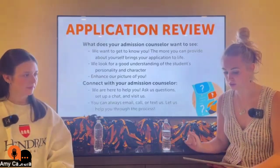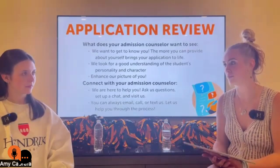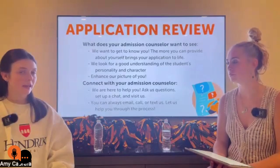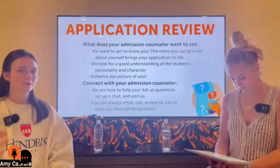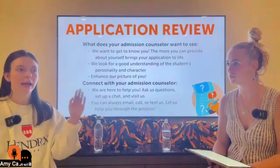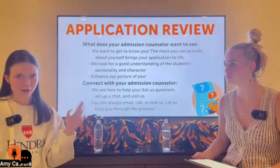How and where do you submit letters of recommendation? There should be a space for supplemental material on your application, but if there's not, go ahead and email it to adm@hendrix.edu and we'll get it sorted for you.